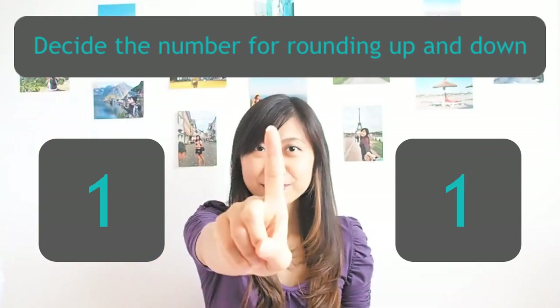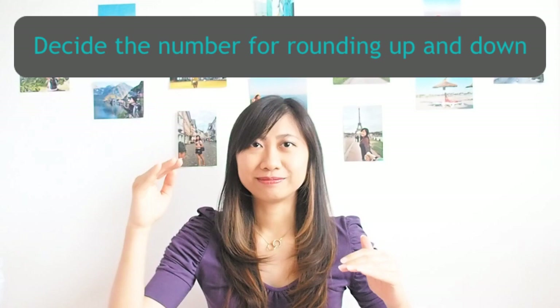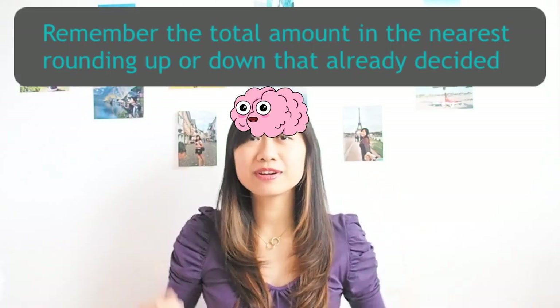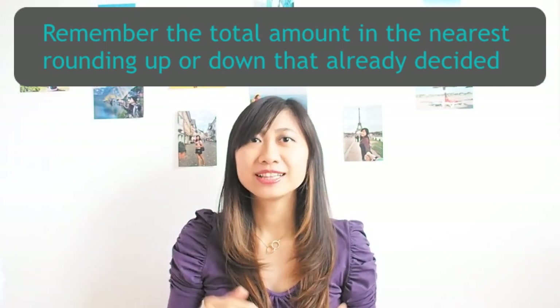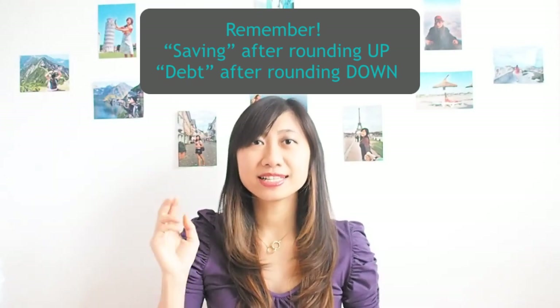There are four simple steps. The first step: decide the number for rounding up and down. The second step: prepare your brain to remember the total amount in the nearest rounding up and down that you already decided in the first step.